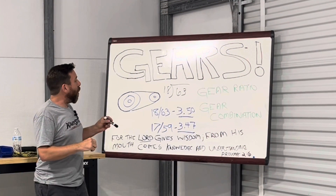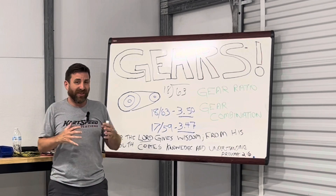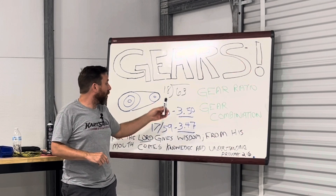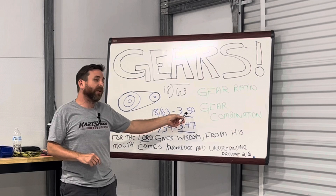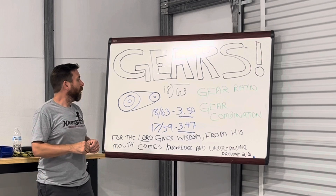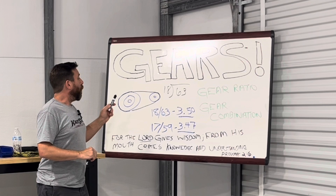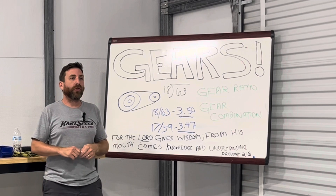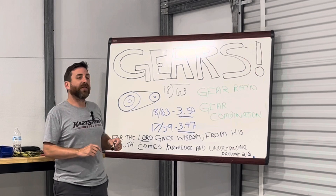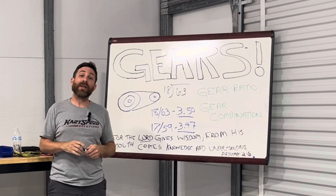Because not only is the gear ratio the same — yes, that means the max RPMs the engine is going to produce will be the same — the amount of times the axle spins relative to how many times the crank spins is the same. However, so your max RPM is going to be the same. However, the different gear combinations will produce different track results, meaning they will turn the same RPM, but the way they build that RPM inside of a lap is going to be different.